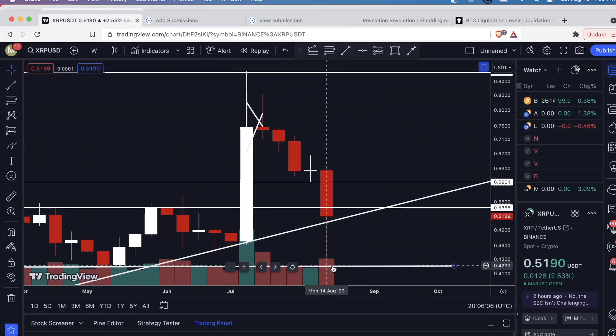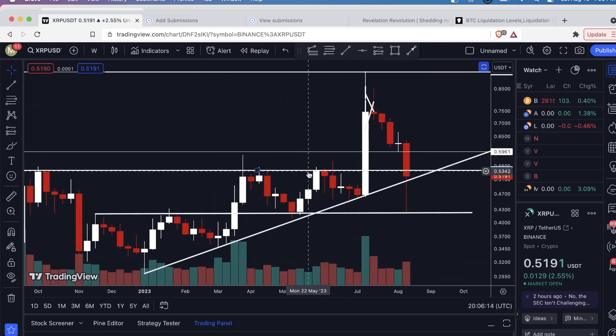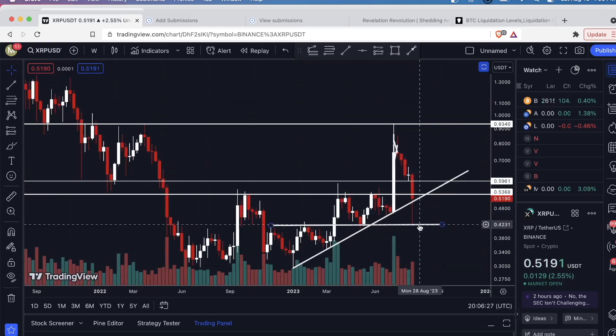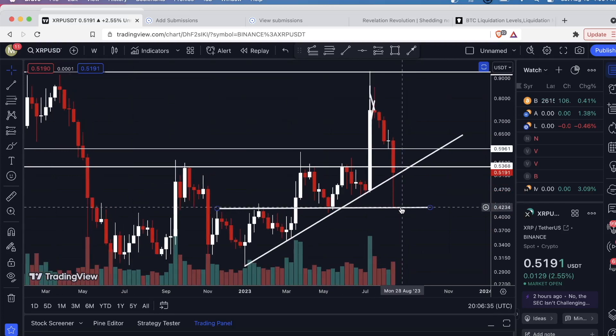I was thinking that around 52 to 53 cents — basically this horizontal support line and this upsloping level of support — would be the low in this upswing. But we had a much bigger dump than expected and came all the way back down here. I wouldn't expect this level to break. Look at all the buyers that have stepped in at this exact level. If you had marked up your chart the way I recommended in the previous videos and placed a limit order down here, you'd be in a pretty nice profit right now just off the bounce.